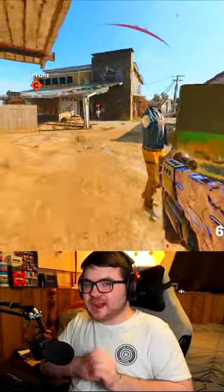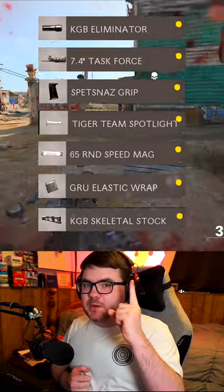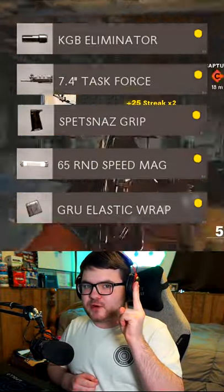When I want an SMG to use, I go for this one every single time. Here's a 7 attachment build for the Bullfrog, and then here's a 5 attachment build for it as well.